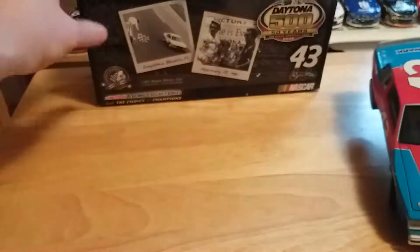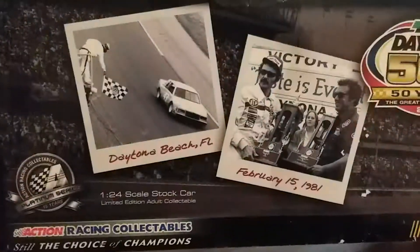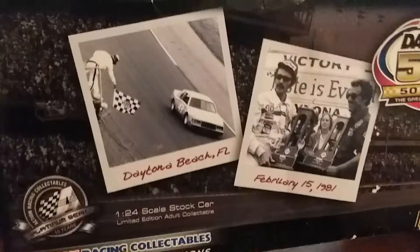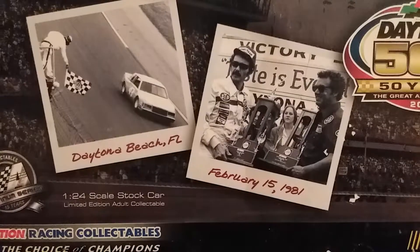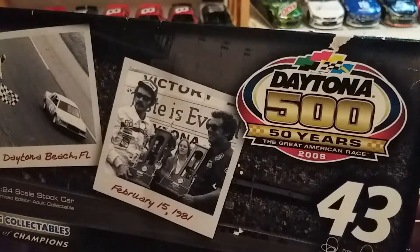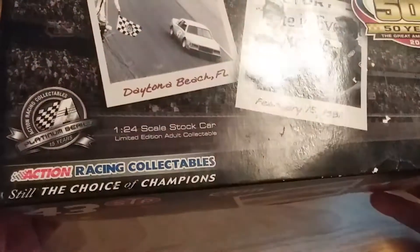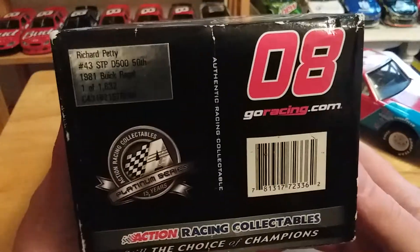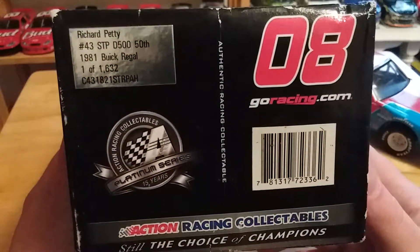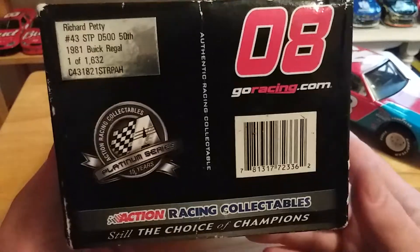Let's take a quick look at the box — I'm not going to go over it much because it's not in the best condition, but there are some interesting things. On the front, this is part of the 50 Years of the Daytona 500 series released in 2008. There's a black and white photo of Petty's car crossing the finish line, a picture of Petty, and I think Dale Inman with the trophy. It features the 50th anniversary Daytona 500 logo, Richard Petty's number 43, his autograph, NASCAR, Action Platinum Series, and it is 1 of 1,632 — so a fairly rare car, especially by those standards.